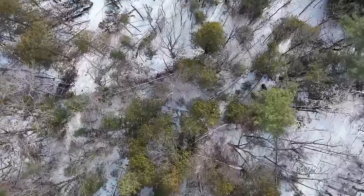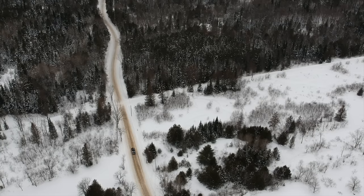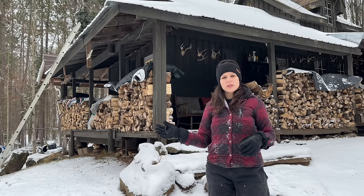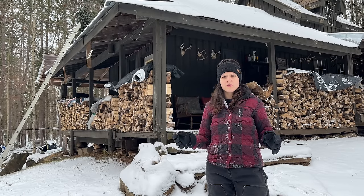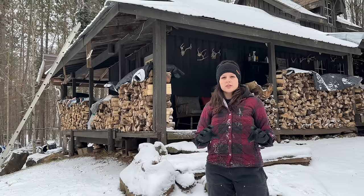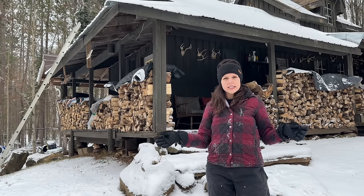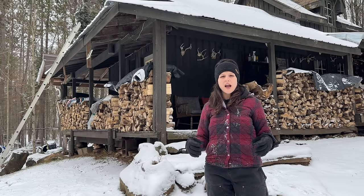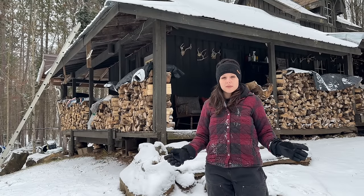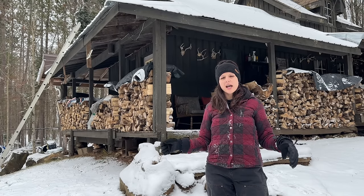The cabin is sitting on 25 acres and we are not on a residential road. You drive on a road maintained by the town and then off of that we have our own road which leads us into the middle of the forest — probably about half a kilometer in. The maintenance on that private road is done strictly by us, so if we come up after a heavy snowfall the road is not plowed and we usually can't drive in. I want to show you a quick walk around the outside of the cabin and the property first, then we'll head inside.